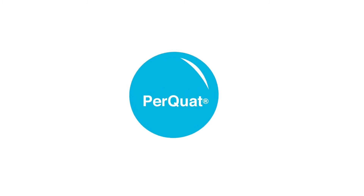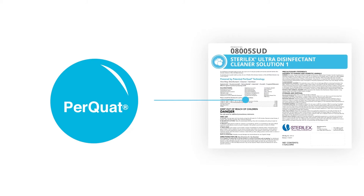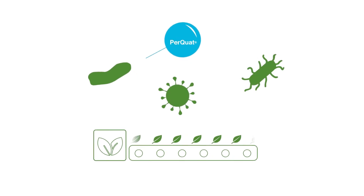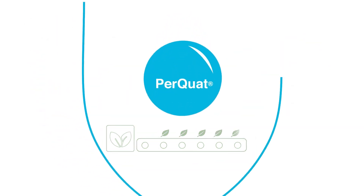Quat-containing products like Sterilex's biofilm-removing per-quat chemistry can be used per labeled instructions in almost all organic processing environments. This expands the tools available for plants as they continue to battle complex microbial issues to keep the food supply safe and secure.